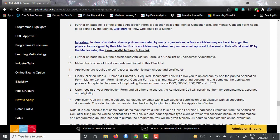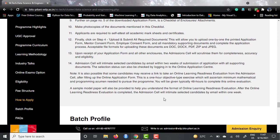They will take 14 days to select candidates. There is a note that some candidates may receive a link to take an online readiness evaluation from the admission cell. This is a one-hour objective-type exercise to ascertain the minimum mathematical and programming acumen needed to pursue the program. This is not mandatory but may come to a few of you, so you don't need to worry. You have a 48-hour timeline to complete this exam, and they will also provide a sample model paper through your email within one week after your application.